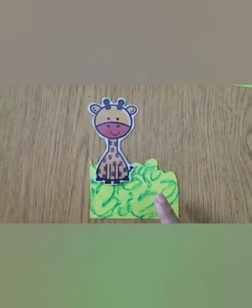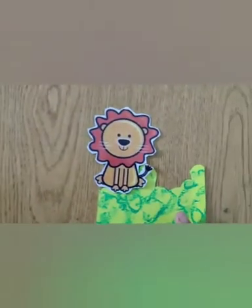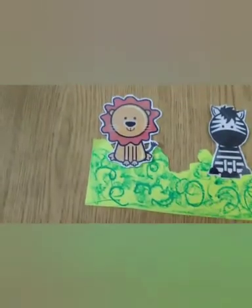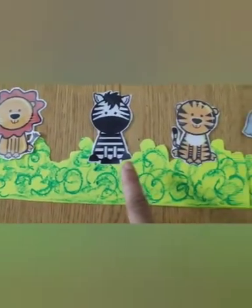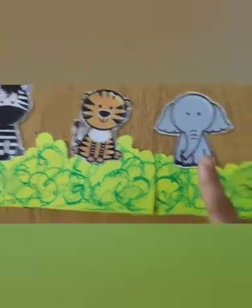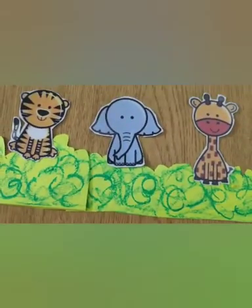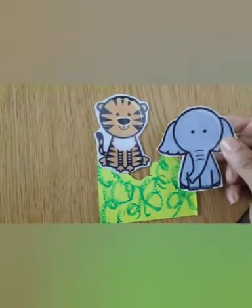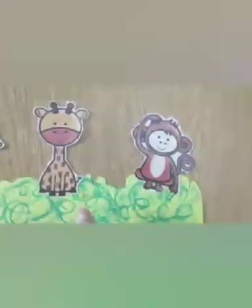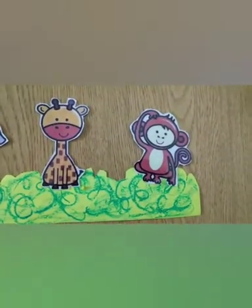They wanted to play a pair game — who will come after whom? Who will come after lion: zebra or tiger? Yes, it's zebra — he is standing next to lion. Who will come after tiger: elephant, zebra, or giraffe? It is jumbo elephant, yes!